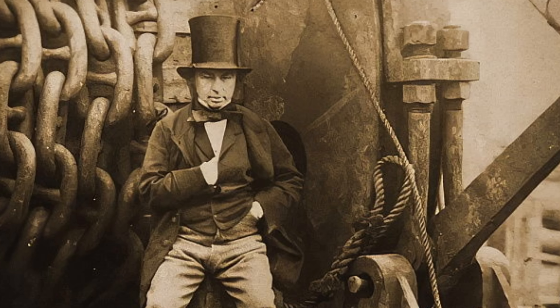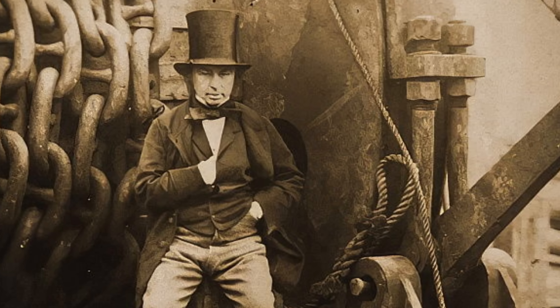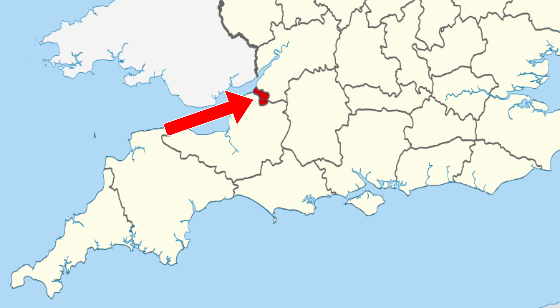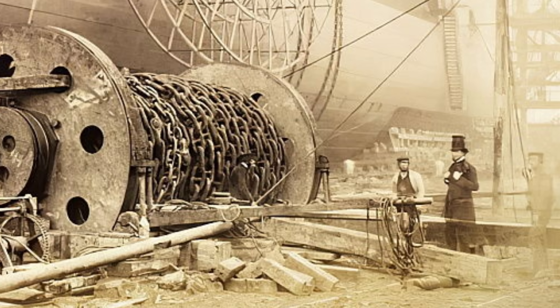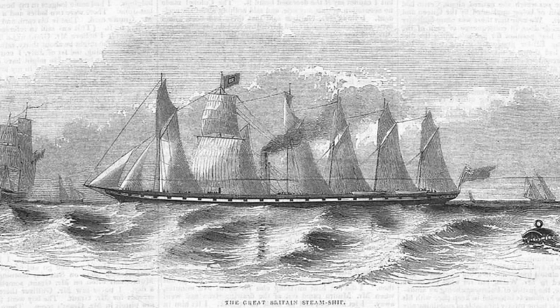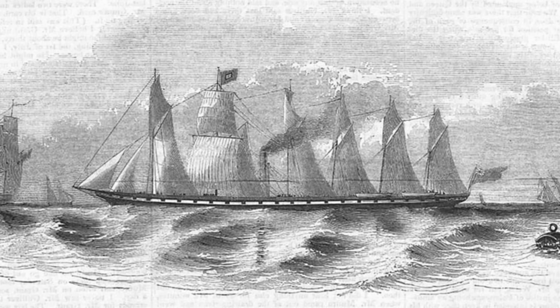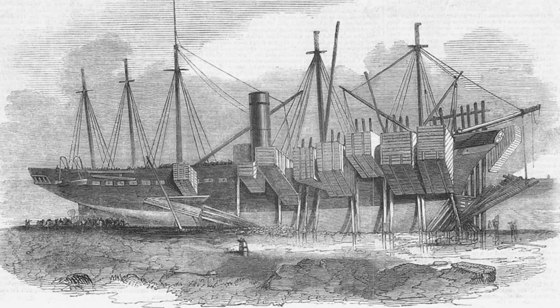The SS Great Britain was the brainchild of the legendary engineer Isambard Kingdom Brunel, launched in 1843 in Bristol. At the time of her launch she was an engineering marvel, boasting two revolutionary firsts: she was the first large iron-hulled ship and the first major vessel to be powered by a screw propeller. Her sheer size made her the largest ship afloat, symbolizing the dawn of modern maritime transport and cementing Brunel's reputation as a visionary who changed global shipping forever.